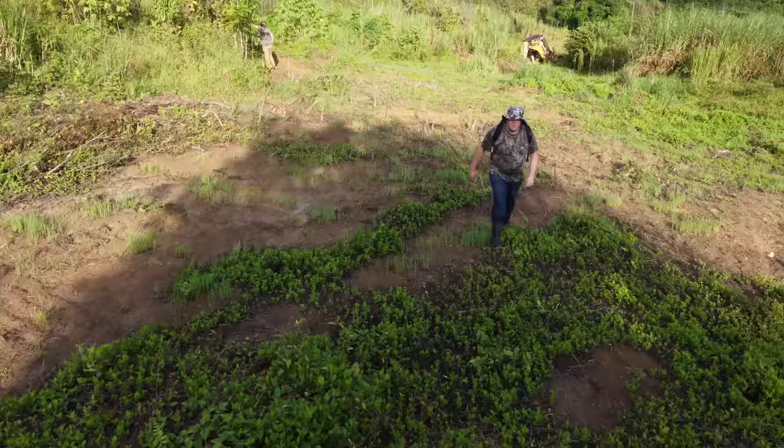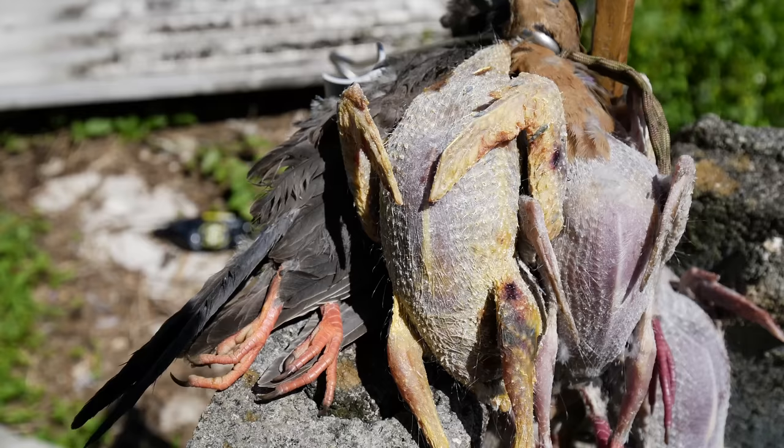Today we're back again doing some cooking in the bush. Just left the bird bush shoot. It's two weeks until they're in the bird bush, so the shoots typically aren't as good as they are earlier in the season, but we got some birds — we're going to cook them up.